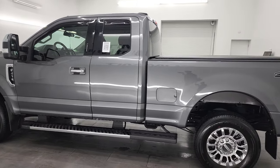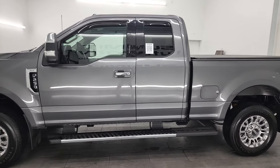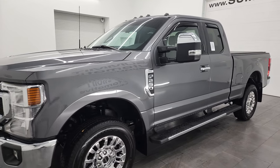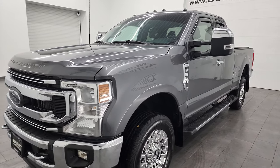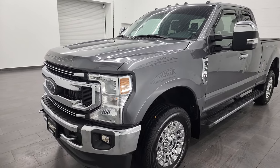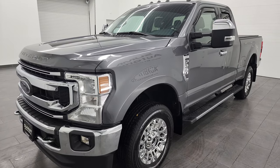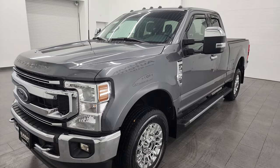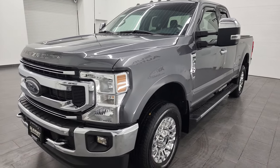This 2021 Ford F-250 has the 6.2-liter V8 gas engine, paired up with the 6-speed automatic transmission. This truck has been fully safetied and inspected by our service shop, has a fresh oil and filter change, all the fluids have been checked and topped off, and this truck is 100% ready to go.